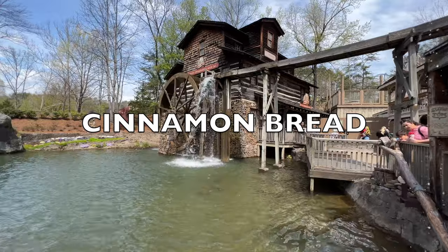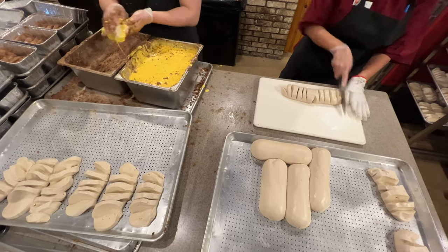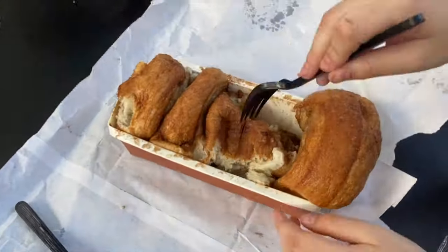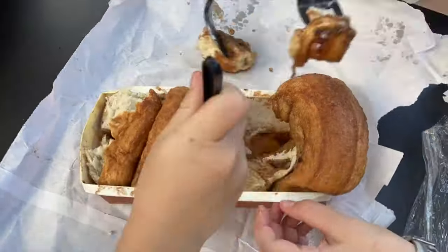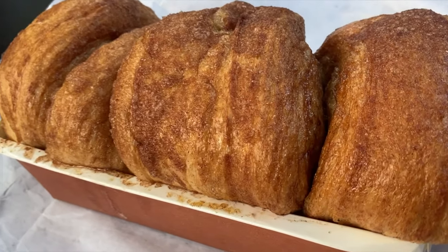Last but not least, I had to put cinnamon bread at the grist mill as a must-do. Everyone in our family loves cinnamon bread — it will go fast, I will warn you. It's always relaxing as a family to just sit around, watch the train go by, and enjoy cinnamon bread together. Another insider tip: the front of the park has a second location at the bakery, but definitely make sure you try some when you come to Dollywood.